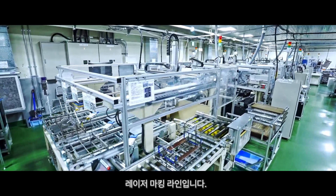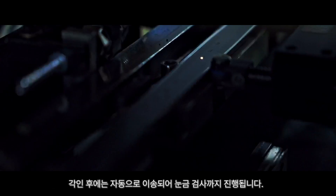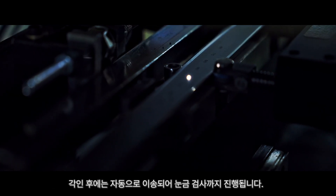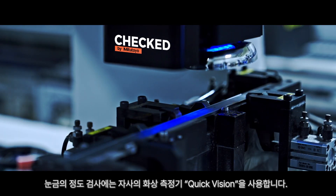Laser marking line. It automatically identifies multiple models and laser engraves the caliper scales. This is an automated line that automatically transports the markings from engraving through to the scale inspection after marking.